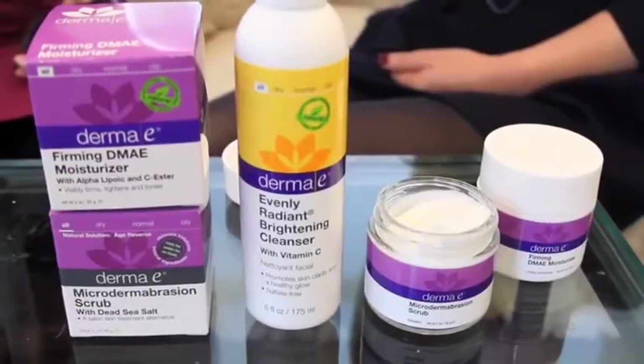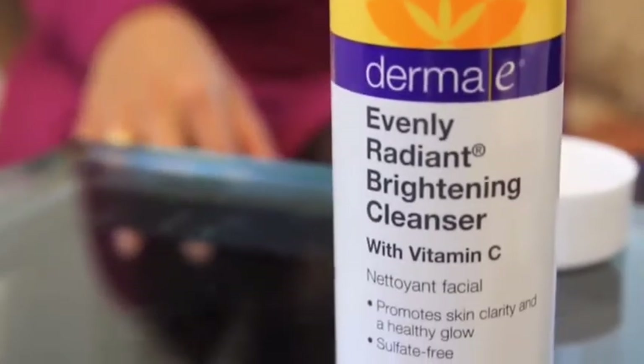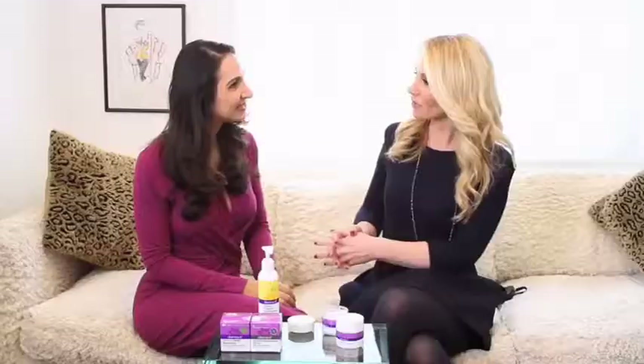Grace, so good to be with you. What do you have on tap for us today? Derma E is a wonderful natural line you may have seen at Whole Foods. They have a wonderful brightening cleanser that has vitamin C to help give you a glow during the winter. Use it morning and night.